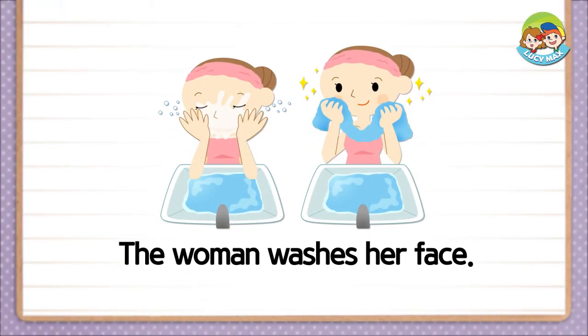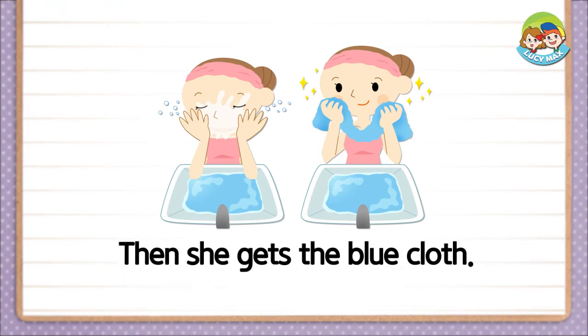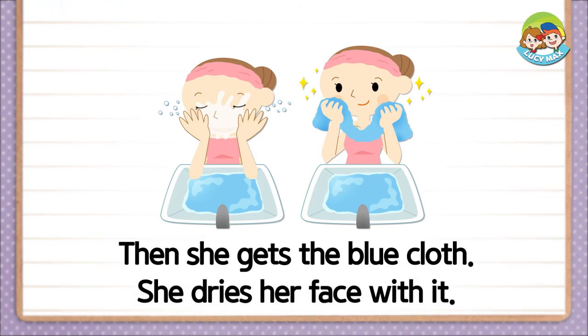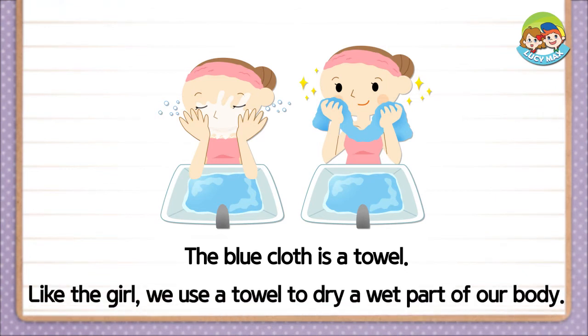The woman washes her face, so her face is wet. Then she gets the blue cloth and dries her face with it. The blue cloth is a towel. Like the girl, we use a towel to dry a wet part of our body.